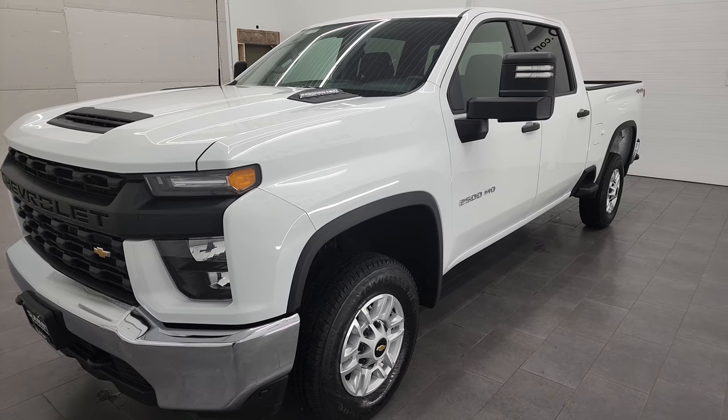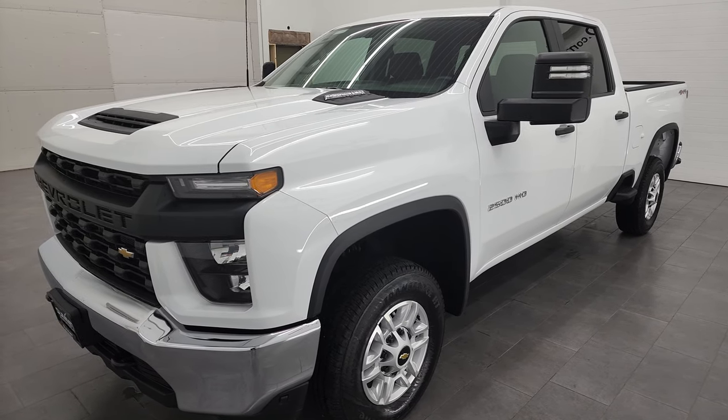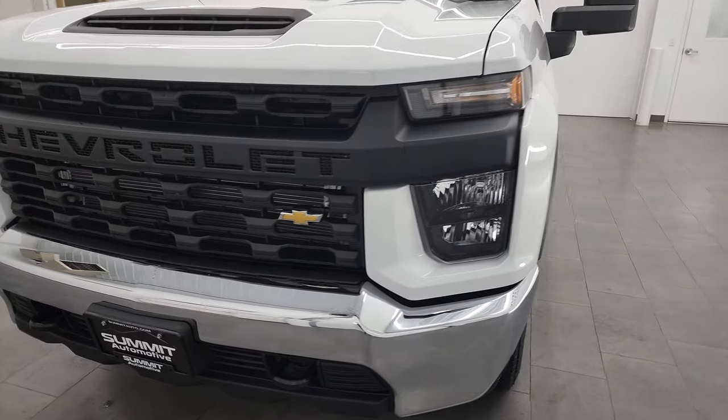This one has the 6.6-liter Duramax diesel with the L5P engine — 445 horsepower — paired up with the Allison heavy duty 10-speed automatic transmission.